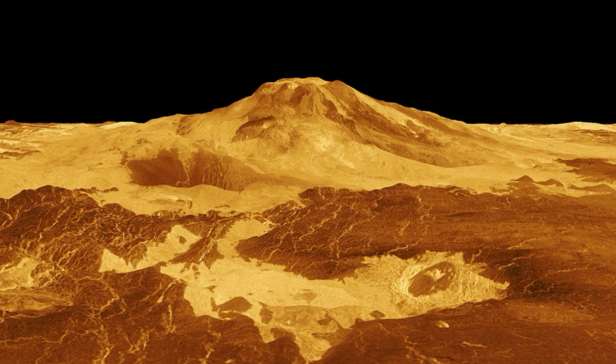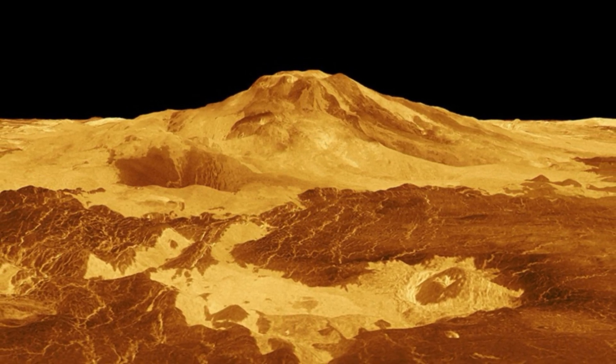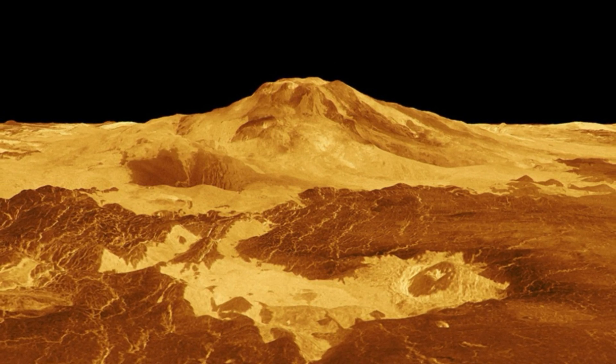The discovery was inspired by NASA's next mission to our sister planet, which will launch within a decade. Veritas — Venus Emissivity, Radio Science, InSAR, Topography and Spectroscopy — led by the agency's Jet Propulsion Laboratory in Southern California, will scan Venus from surface to core to understand how a rocky planet so similar to ours became a scorching hellhole.